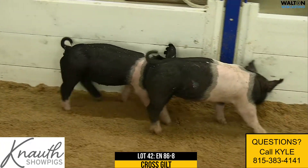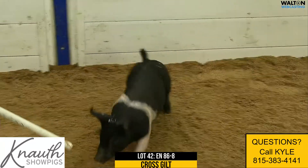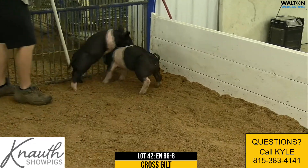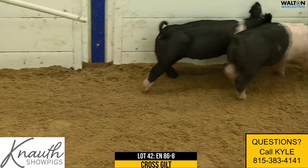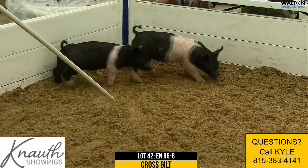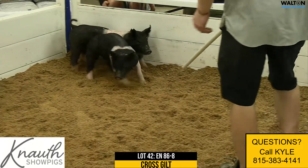All the gilts in this litter, from a long-term sow standpoint after their show career, should have plenty of value. To have this many sellable litter mates in one litter is something that just doesn't happen every day, and you know that as well as anybody, Kyle. That's something that's hard to do in this show pig deal. Again, this is 86-8 crossbred gilt, lot 42.